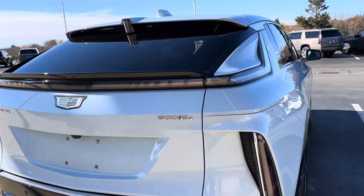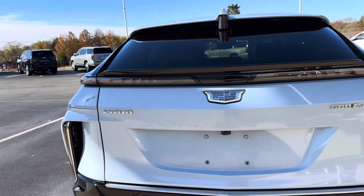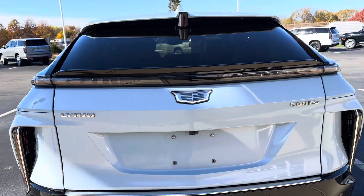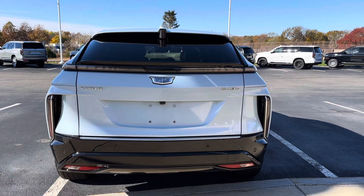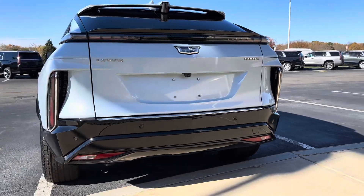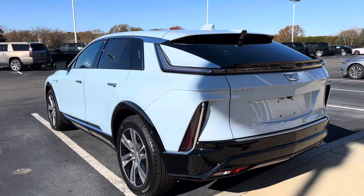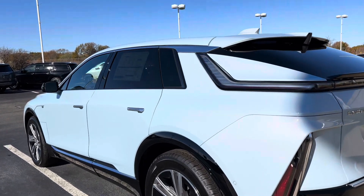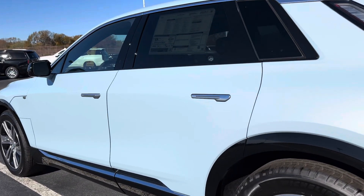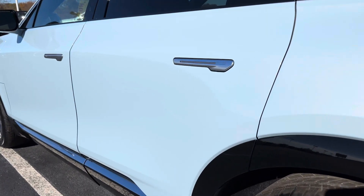See the badge right there — 600e4 — and the Lyric badge on the back. This one is actually already on hold; I thought it was sold, but it's actually on hold, as I'll show you on the dashboard. I'm so thrilled with this color.